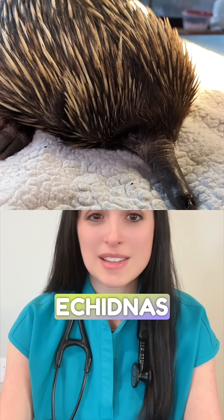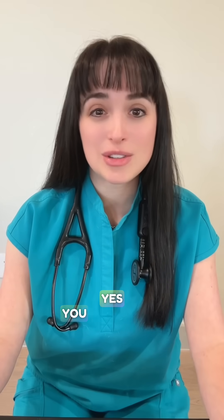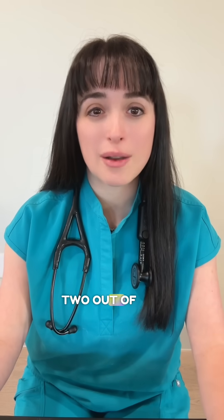Number three: echidnas have four peas — well, four heads anyway. Yes, you heard that right. Here's a picture of one that I worked with at a zoo. They also lack a urethra and do not urinate out of them. When erect, they only use two out of the four heads.